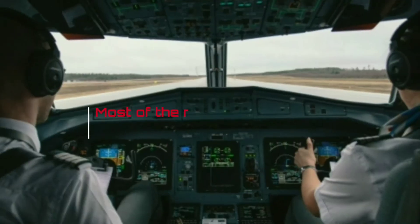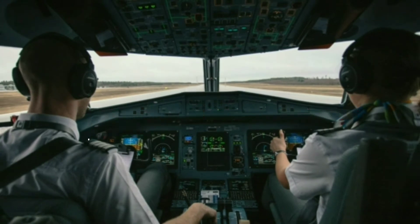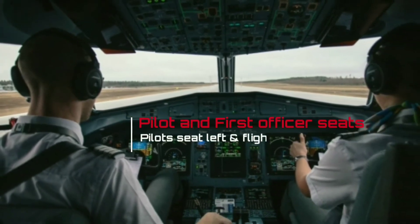Hello everyone, this is Aircraft Nerds. Pilot and first officer are only two flight crew in most modern aircraft. The pilot sits on the left side of the cockpit, and the first officer sits on the right side.